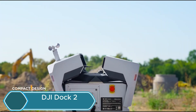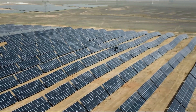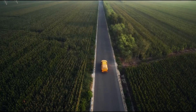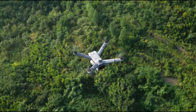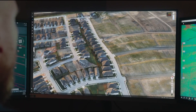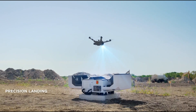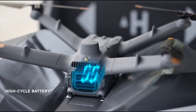The DJI Dock 2 is an advanced autonomous drone docking station engineered to optimize drone operations seamlessly. Designed for continuous and remote missions, it enables drones to land, recharge, and relaunch without manual intervention. Its robust, weather-resistant construction ensures reliable performance in diverse outdoor environments.